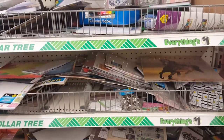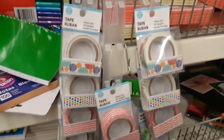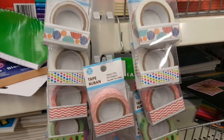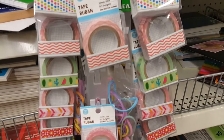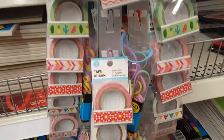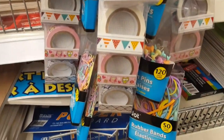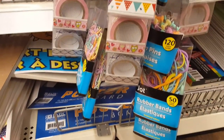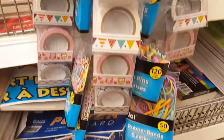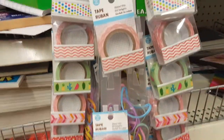I have a decent selection of washi tapes. These are all the designs I've been able to find so far that are in one place. I was always looking for a unicorn one but they don't seem to have that one. You can see they're mixed in with pastel office supplies, but it is definitely a bigger selection than I've seen in any of my other stores.